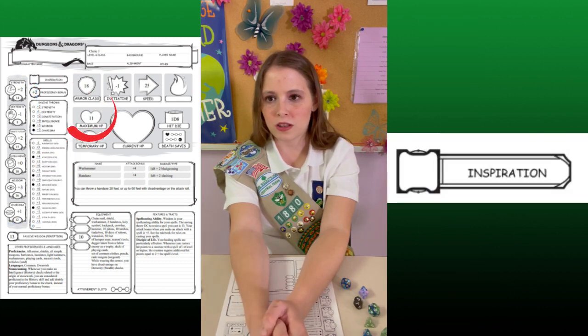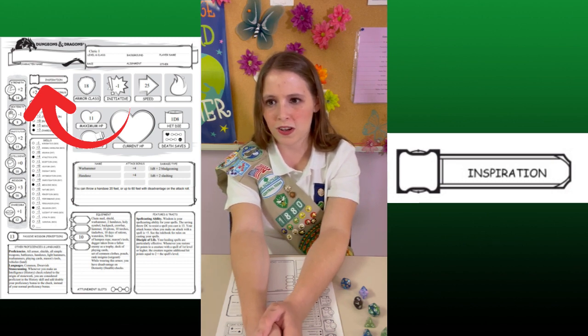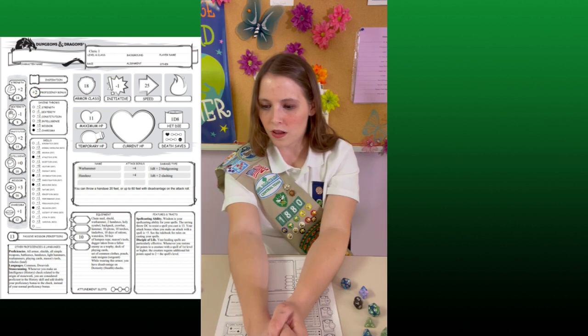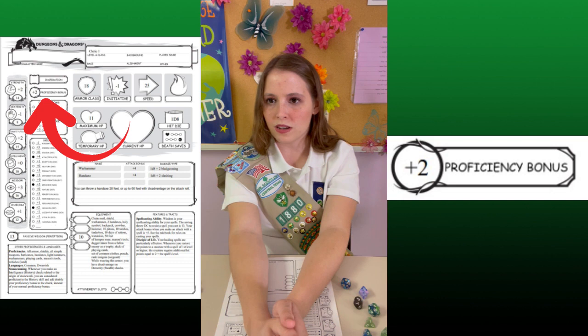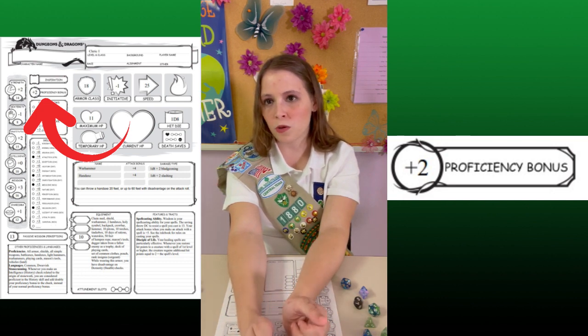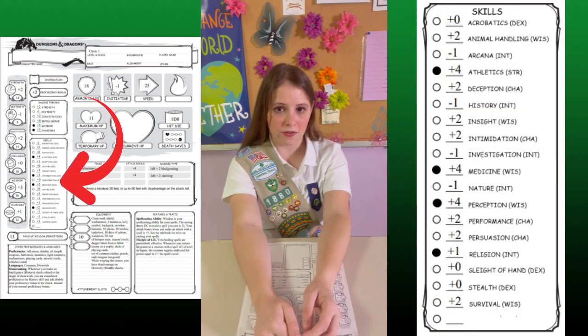Up here, we have inspiration. A DM can reward players who are doing a great job at roleplaying by giving them inspiration. They can then use this inspiration to re-roll a check. I can see this mechanic causing tension among a younger party, so I'd recommend ignoring it. Underneath it, we have proficiency bonus — these are points you can add when doing a skill roll that you're proficient in, signified by the little black dot. Skills are an extension of the stats, such as needing good strength to be good at athletics.